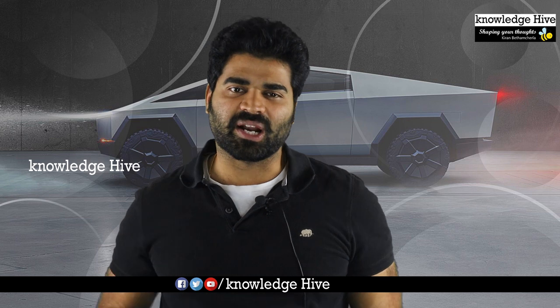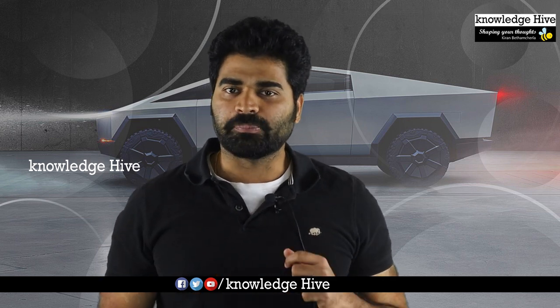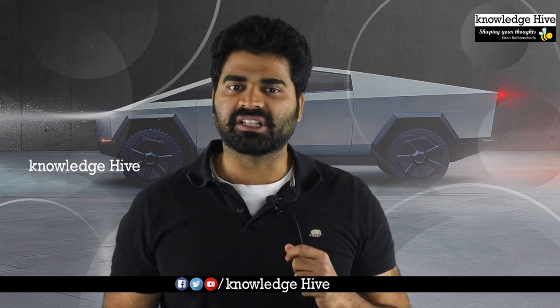Hello friends, this is Keran Betham Challa. Welcome back to KnowledgeHive. Today, I am going to talk about the Cybertruck and Tesla CEO Elon Musk.